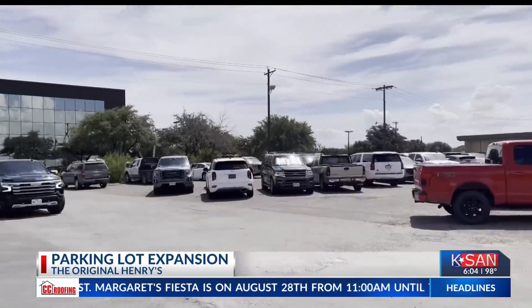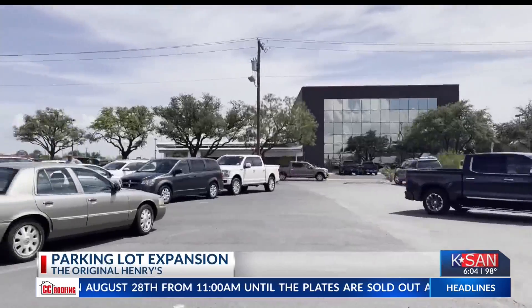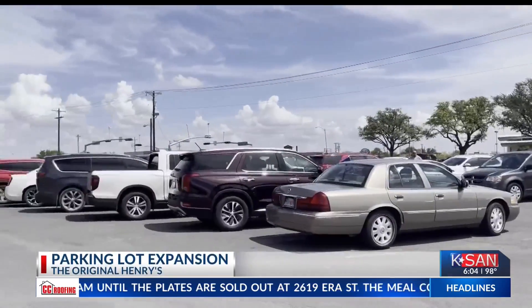Torres says while needing more parking may seem like a problem, she sees it as a blessing in disguise. So I say it's a blessing from God. It's better to have more than not have all these empty spaces.